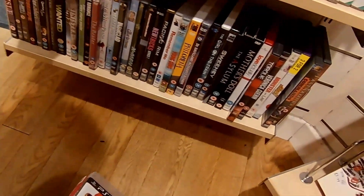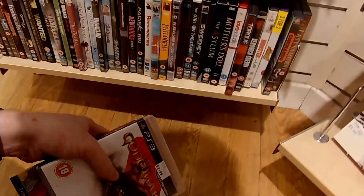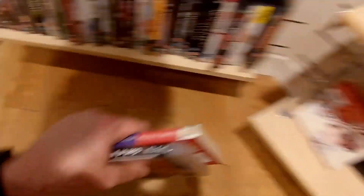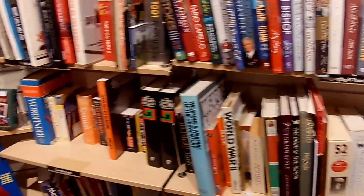I think it was £1.99 — I can't quite see from here, you'll probably be able to see it better than I can because my video screen's quite small. But yeah, I thought bargain, definitely worth picking up.